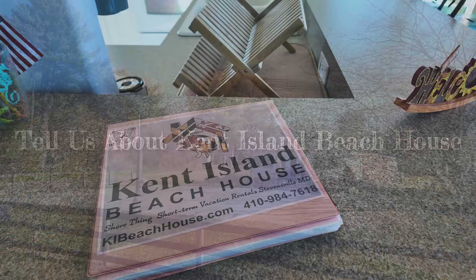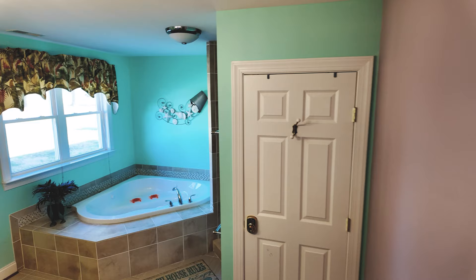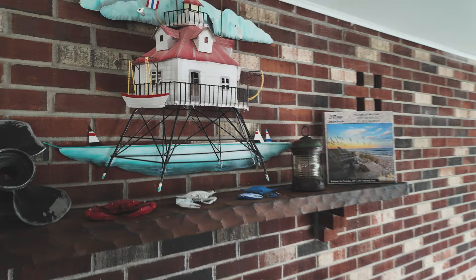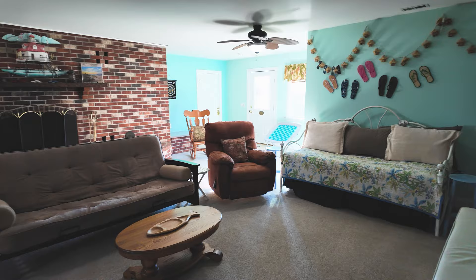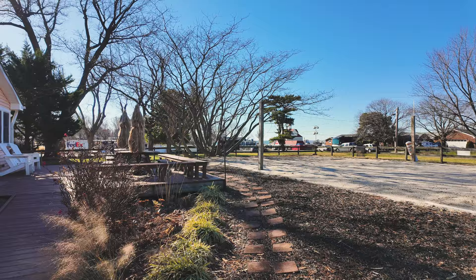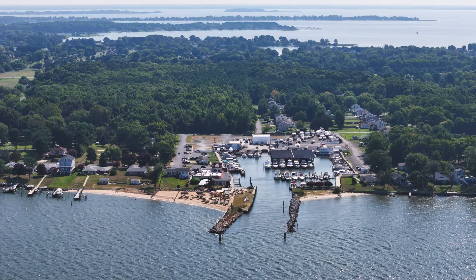Kent Island Beach House 1, the original beach house, can sleep eight, ten, twelve, or fourteen people if you really want to. There are three bathrooms in this house. We have four bedrooms, and in addition to the four bedrooms there's a large family room in the back that has futons, a sleeping sofa, and a day bed with a trundle. There's plenty of room to sleep in beds. The outside features a huge wrap-around deck that overlooks the Chesapeake Bay, right next door to the marina.